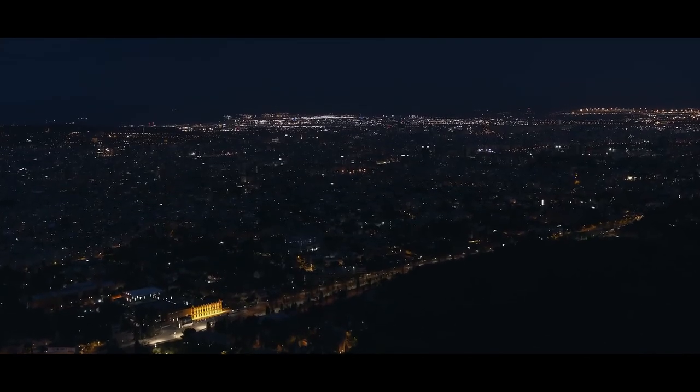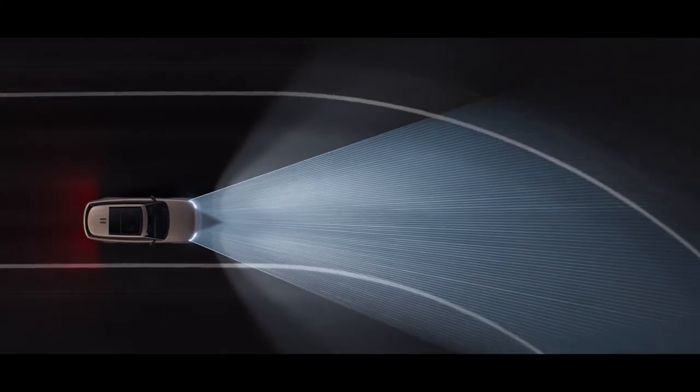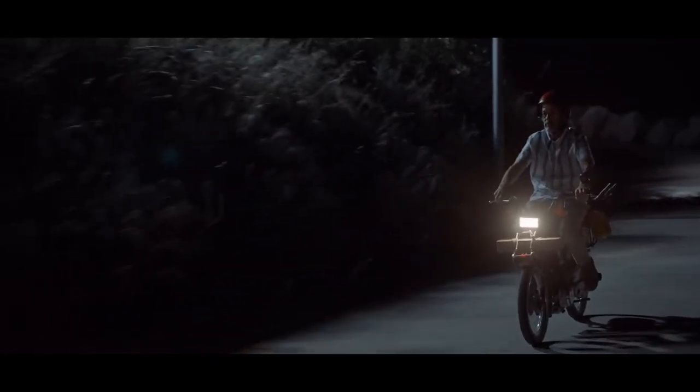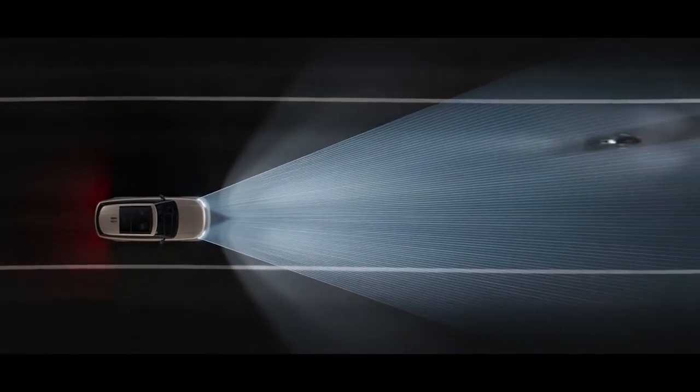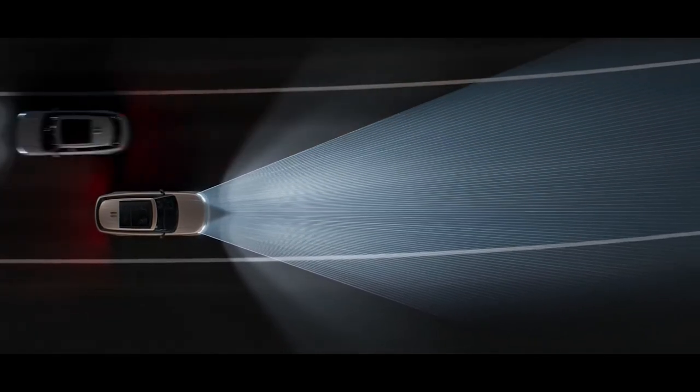With so many things to see and touch, every journey in the new Range Rover is an occasion. Digital LED headlights illuminate the way ahead, seemingly bending around corners for enhanced visibility. Adaptive front lighting helps minimize dazzling of oncoming traffic by detecting up to 16 individual objects on the road — another world first.